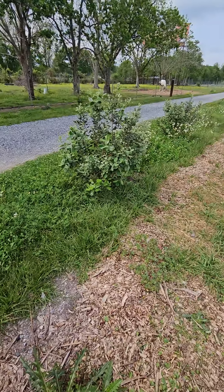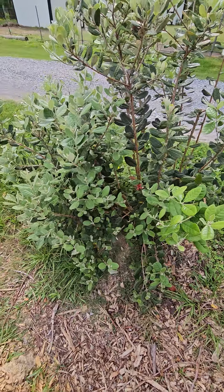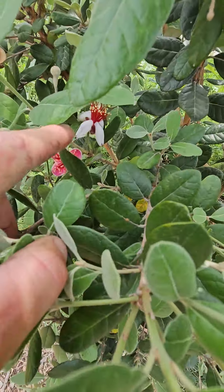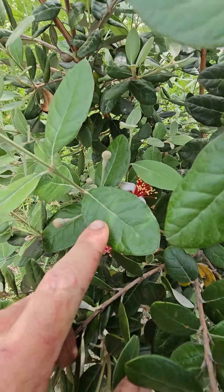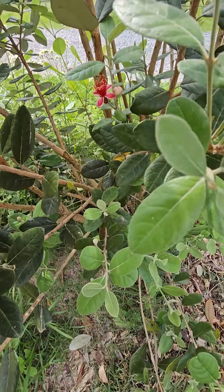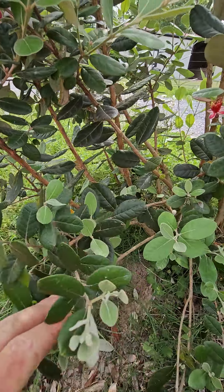I've got three large pineapple guavas right here — medium, I guess. They've been in the ground three years and look, we've got flowers. We got two fruits last year on this one, and there's some flowers there — look, a bunch more flowers coming on. Hopefully we'll get a few dozen fruits this year. It's so tasty, you really get that pineapple taste. I'm excited.